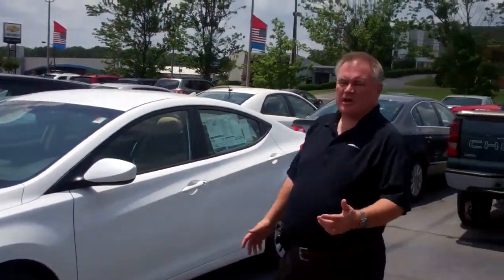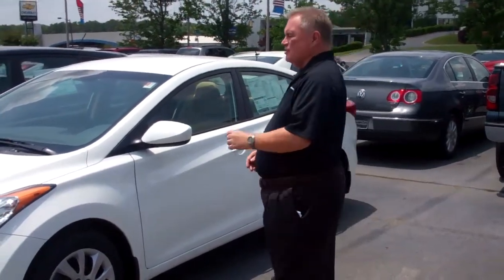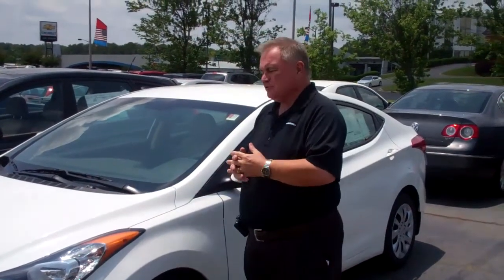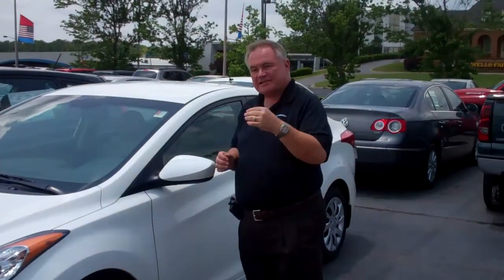This is one of our Elantras — we have a number of them here. One's out on a test drive, but we have a good selection. Our Elantras are the most acclaimed vehicle in the marketplace: North American Car of the Year, the number one vehicle for resale in the United States. It is a phenomenal vehicle with very low-cost maintenance and the best warranty — five-year, 60,000-mile new vehicle warranty, and a 10-year, 100,000-mile powertrain that we double to 20 years, 200,000 miles at no charge to you. We're the only ones in the Alabama zone who do that — nobody else does.